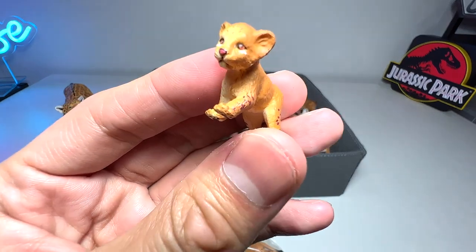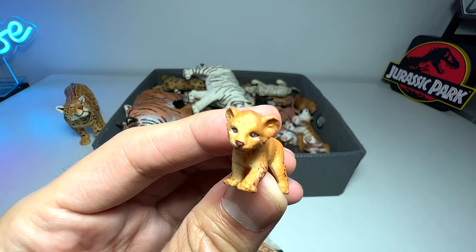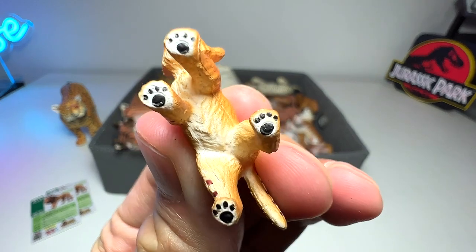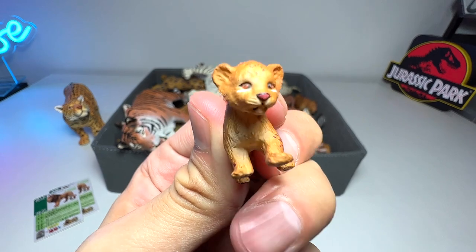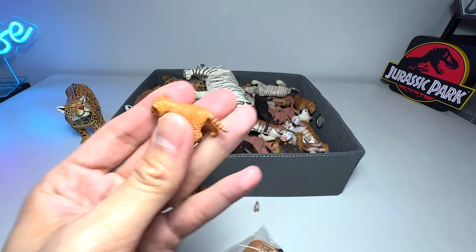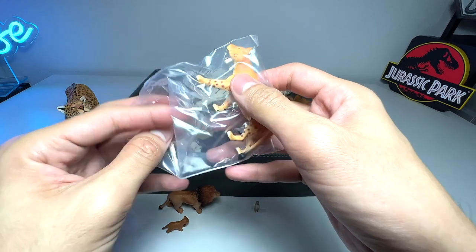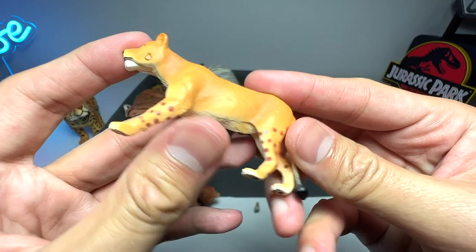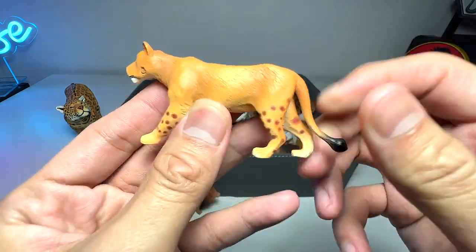The baby lion, known as a cub, has no articulation, but they've done a very nice job painting the paws and the eyes are very nicely painted — an absolutely adorable little figure. And here is the new female lion, which is very beautiful. It comes with a movable jaw. The tail has no articulation but you can still move it.